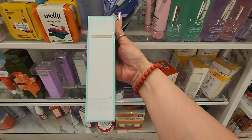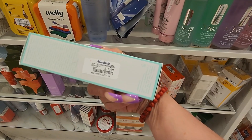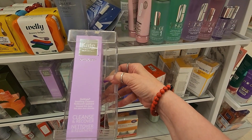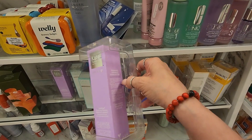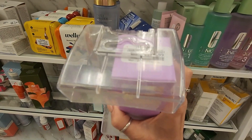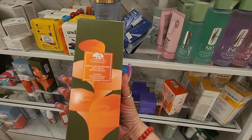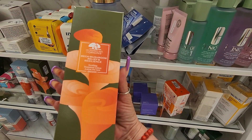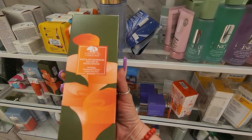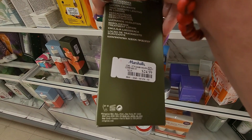They also have this one for dry skin - it says moisturizer for face, body, and lips. This one is $19.99. And they have this smoothing cleanser - cleanse and recover - for $16.99. Oh wow, they have this huge bottle from Dr. Andrew Weil for Origins - this is the Mega Mushroom Relief and Resilience Smoothing Treatment Lotion. This is humongous and they have it for $24.99!